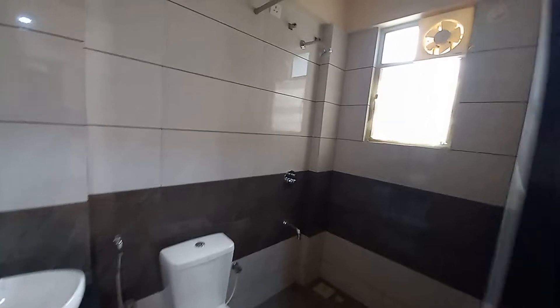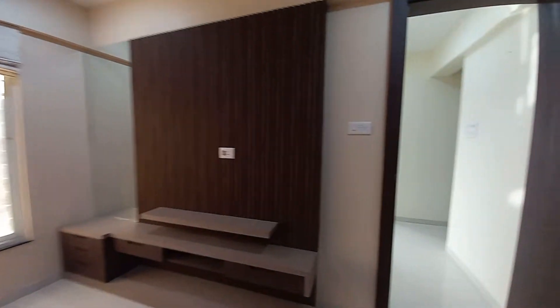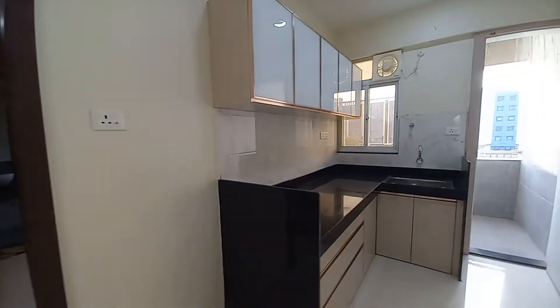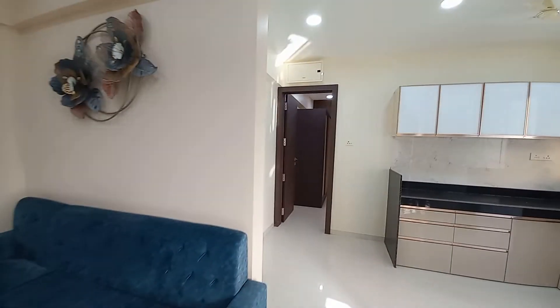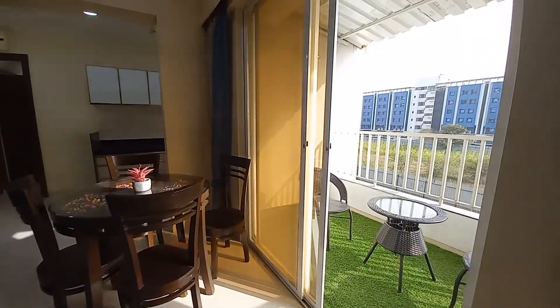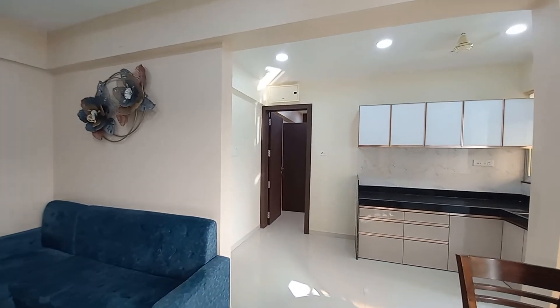So it's a beautiful apartment — a 1 BHK of 446 square feet carpet area with an open kitchenette, a beautiful bedroom, washroom space, and a lovely hall space with an attached balcony. Hope you like this video. If you have any questions regarding this project, please feel free to ask.